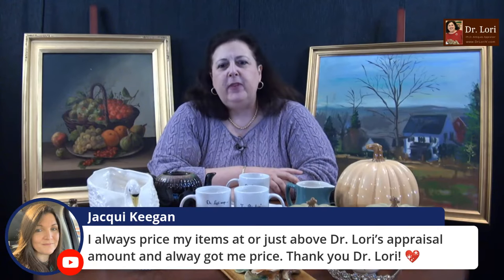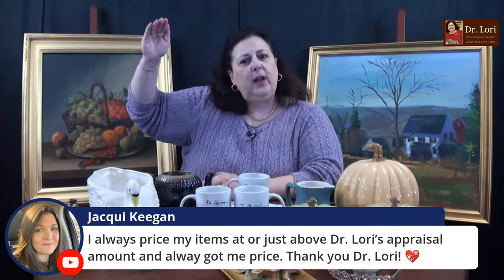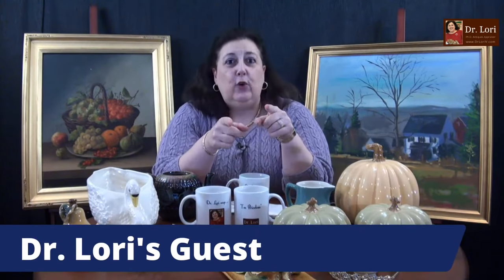I always price my items just above what Dr. Lori's appraisal amount is to get your price. Well, you have to go a little bit higher, Jackie — so you can negotiate down to the retail value. You might go up 50 bucks or so. Basically, my values are based on what the market will bear — period. They're not lower, they're not higher, they're not outrageous. People who don't know how the market works usually ask that question. You may not be able to get that for it, but somebody did, and they worked to get that for it. I want you to do the same work so you get the value it deserves.